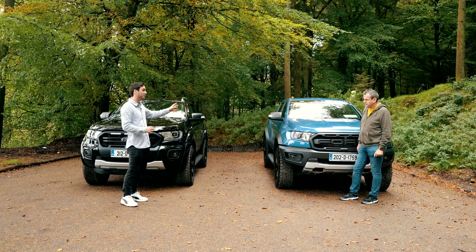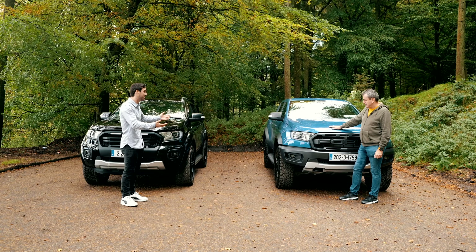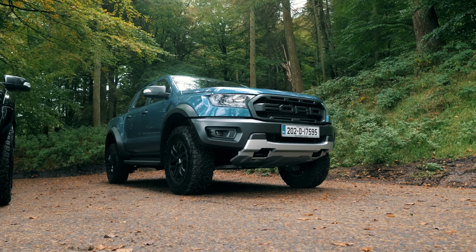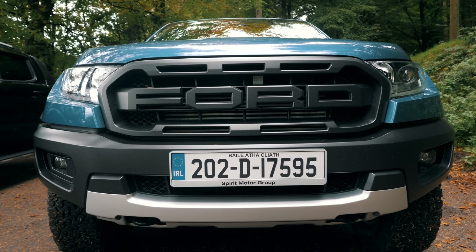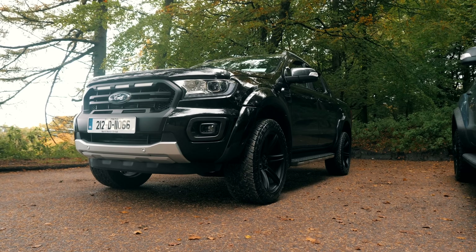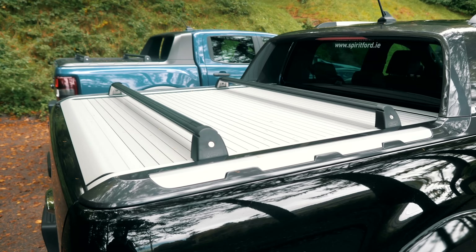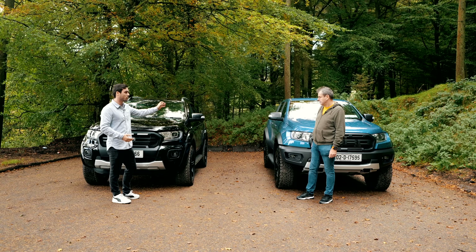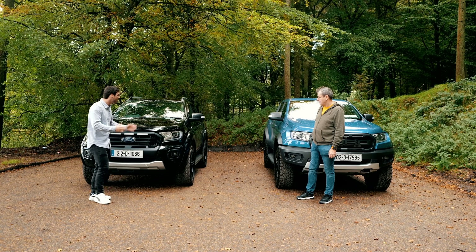Prices for the Raptor start at about 55k and stay around that. It comes looking like this in this paint scheme at that price. The single cab version starts at about 31,000 euros. The Wildtrak is 47k and you can spec that up to a price similar enough to the Raptor — so they're very similar in cost.